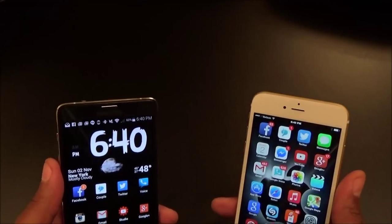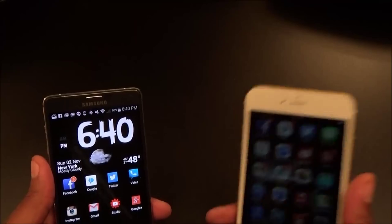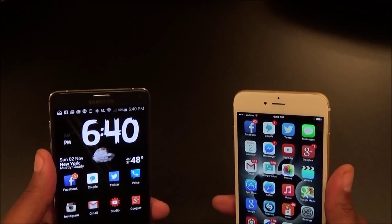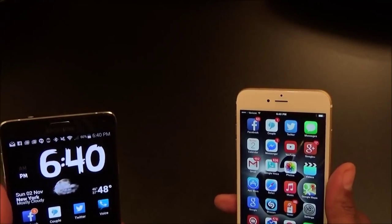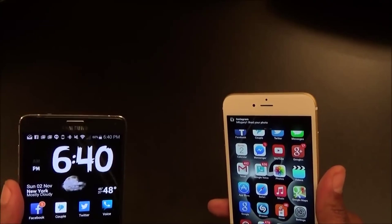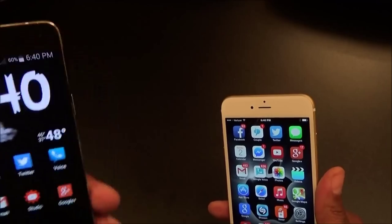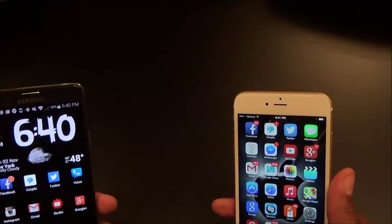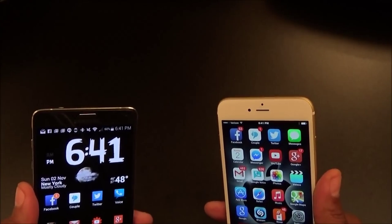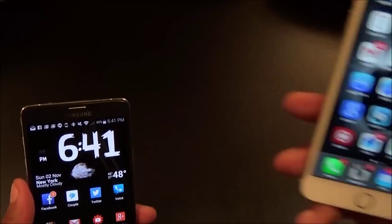NFC — the iPhone 6 does have NFC, but it's not true NFC. It's limited to Apple Pay; you can't set up NFC tags around your house like you can with the Note 4. In my office I just tap the NFC tag and my ringtones pop up. In my car I tap it and it goes into car mode. By my bed I tap it and everything goes to vibrate. NFC tag pairing for Bluetooth speakers is also a big deal — just tap and pair. NFC is a huge feature for me.